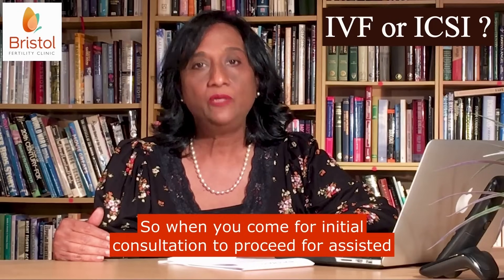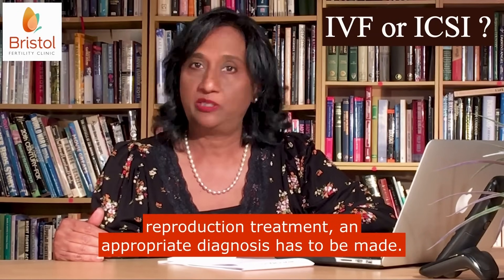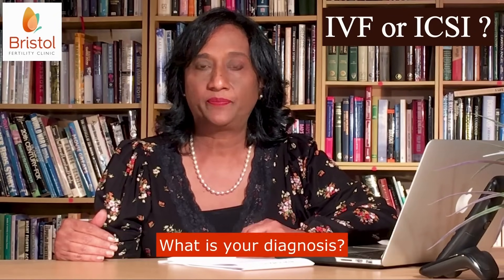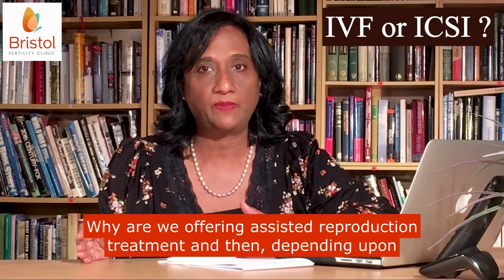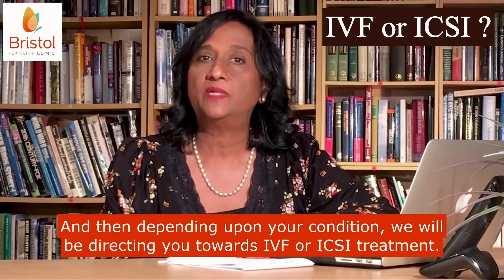So when you come for initial consultation to proceed for assisted reproduction treatment, an appropriate diagnosis has to be made. What is your diagnosis? Why are we offering assisted reproduction treatment? And then depending upon your condition, we will be directing you towards IVF or ICSI treatment.